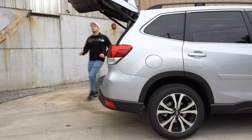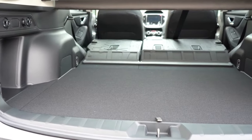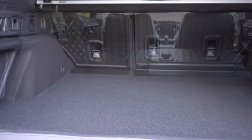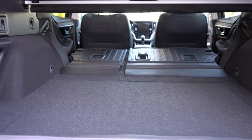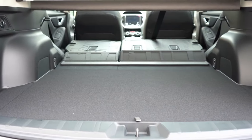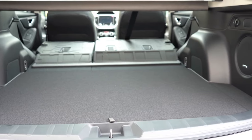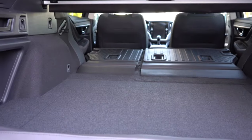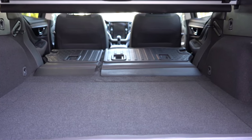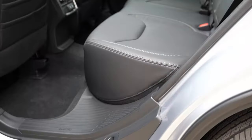Cargo space: the Forester offers 31.1 cubic feet behind the second row, expanding to 70.9 cubic feet with the second row folded. The Outback offers 32.5 cubic feet behind the second row, expanding to 75.7 cubic feet folded. The Outback gives more total volume, though the Forester provides more height in the cargo area — useful for tall dogs like a mastiff or Great Dane. Overall, the Outback wins cargo space. Score: Outback leads 4–1.